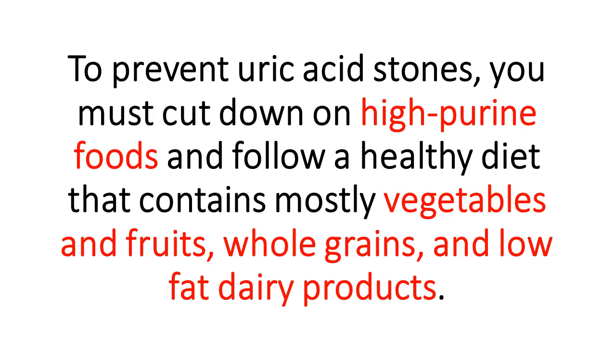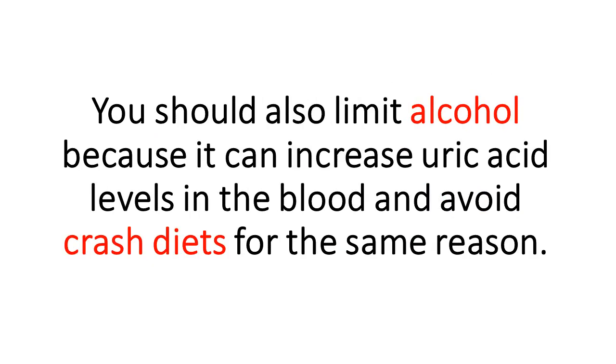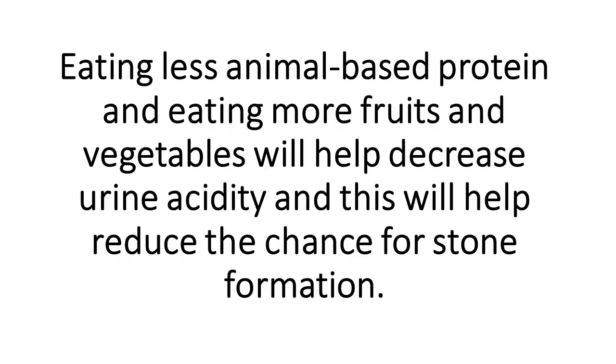To prevent uric acid stones, you must cut down on high-purine foods and follow a healthy diet that contains mostly vegetables and fruits, whole grains, and low-fat dairy products. Limit sugar-sweetened foods and drinks, especially those containing high fructose corn syrup. Limit alcohol because it can increase uric acid levels in the blood, and avoid crash diets for the same reason. Eating less animal-based protein and more fruits and vegetables will help decrease urine acidity and reduce the chance of stone formation.